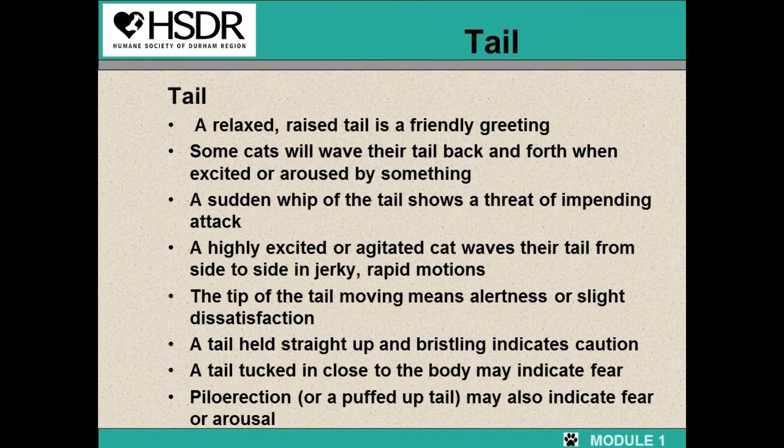A cat's tail can tell you a lot about how they are feeling. A relaxed, raised tail is a friendly greeting. Some cats will wave their tail back and forth when they are excited or aroused. A sudden whip of the tail shows a threat of impending attack. A highly excited or agitated cat waves their tail from side to side in a jerky, rapid motion. The tip of the tail moving means alertness or slight dissatisfaction. A tail held straight up and bristled indicates caution. A tail tucked in close to the body may indicate fear. Piloerection or a puffed-up tail may also indicate fear or arousal.